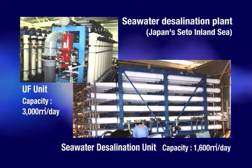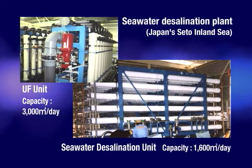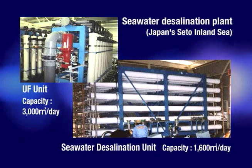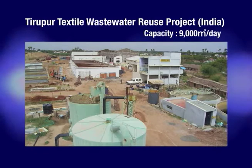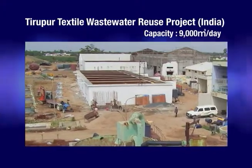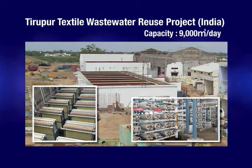In the seawater desalination plant built for Japan's Seto Inland Sea, PVDF hollow fiber UF membranes are used for pre-treatment for RO membranes, with both UF and RO membranes provided by Torre. A wastewater reuse facility for a textile plant constructed in India uses Torre MBR membrane modules followed by Torre RO membranes to produce 9,000 cubic meters of industrial water per day.